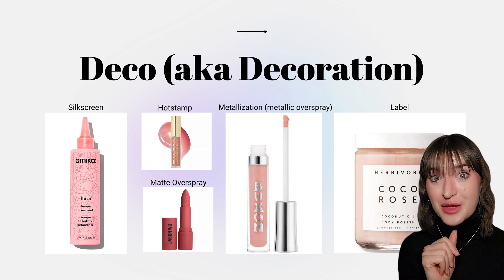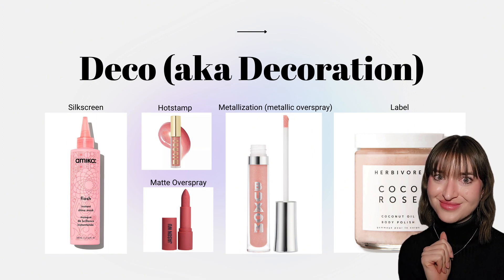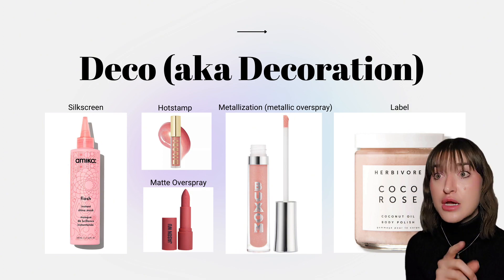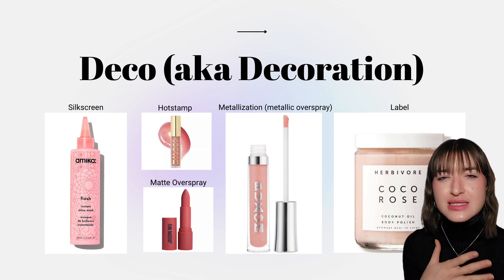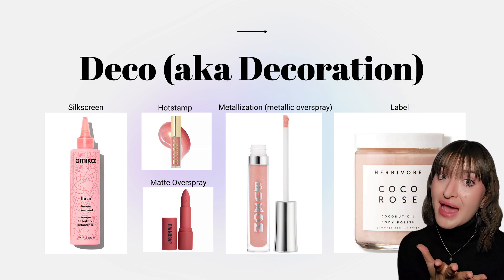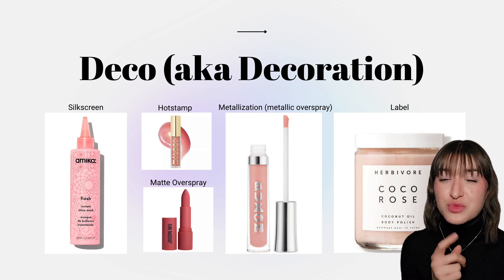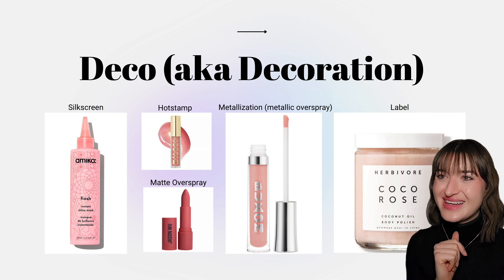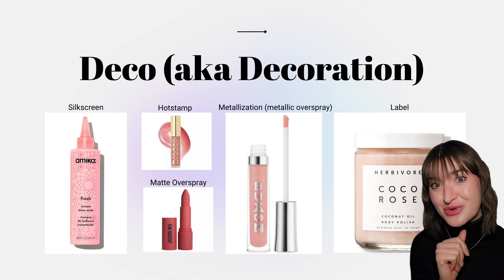Let's review some basic deco — all of these examples are stock packaging. Silkscreening is incredibly common in beauty packaging, used not only for brand and product names but also for intricate designs. Hot stamping is used often for a brand name or logo to make it really pop on the package. Oversprays include matte oversprays if you don't want any glossiness, and metallization, a metallic overspray, if you want a more elevated luxurious feel. And lastly, labels, which traditionally were used on more mass or drugstore brands but are appearing more in the prestige beauty section as well.